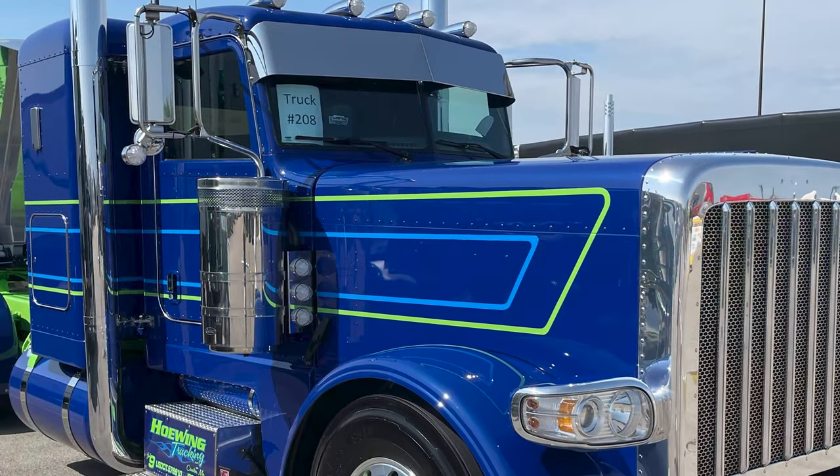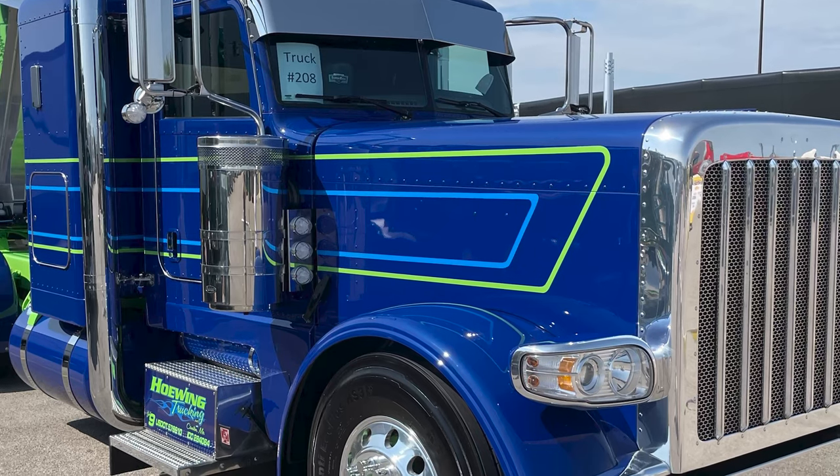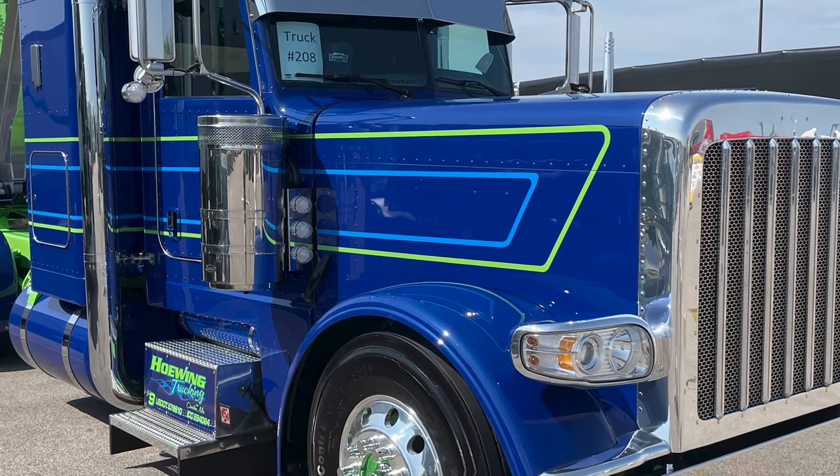All the extras — chrome visor, chop the breathers on it. It's got a hidden death tank on it behind the battery box here.